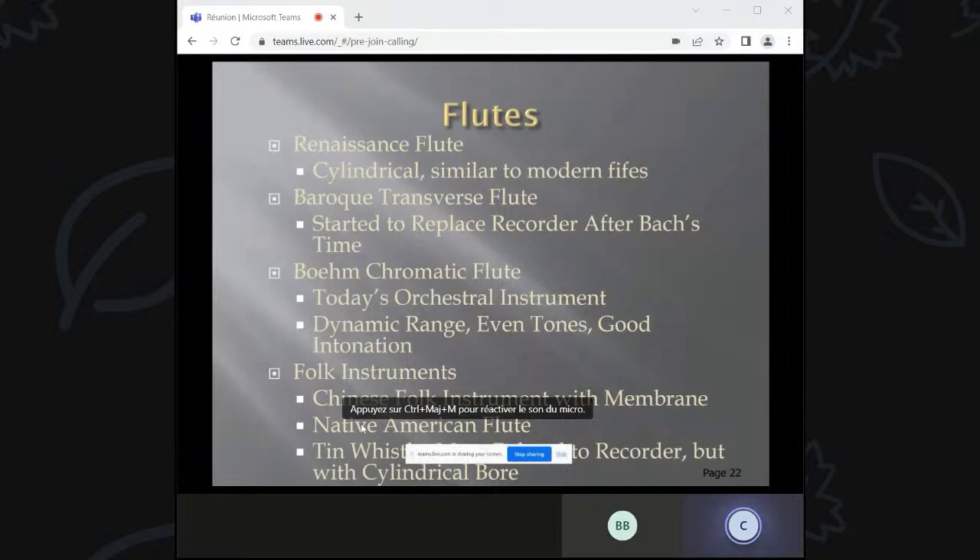The Renaissance flute was actually a cylindrical instrument similar to modern fifes, and the transverse flute was used. The modern flute is a chromatic instrument — there's one hole for each note — and it has a much bigger range, even tones, and good intonation. There are a lot of folk instruments: a Chinese folk instrument with a membrane, a Native American flute, and tin whistles associated with Irish music. They're similar to the recorder but have a cylindrical bore instead of a reverse conical bore.